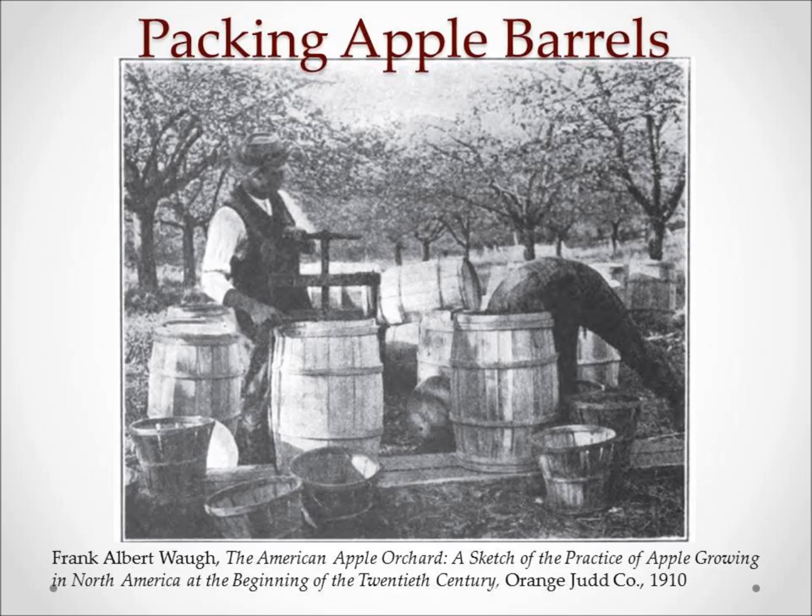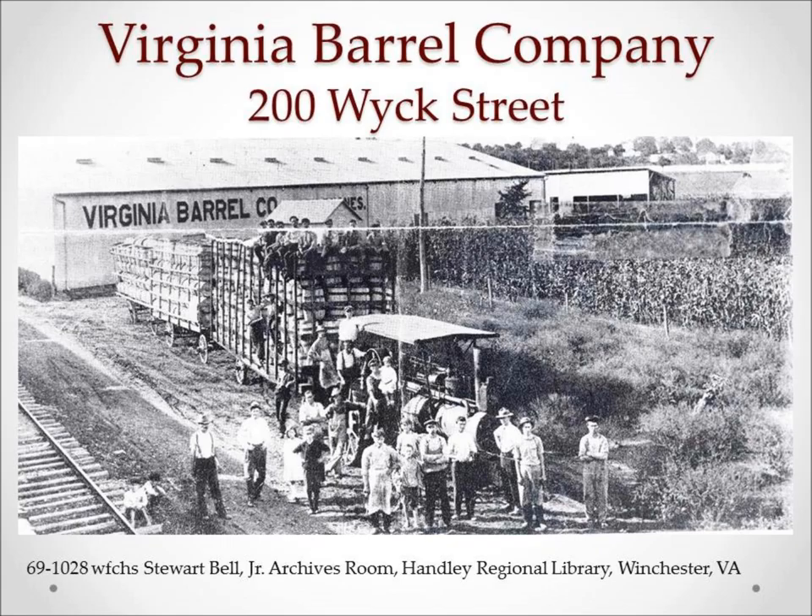As the apple output rose each year, more storage sheds were built on Fairmont Avenue along the Cumberland Valley Railroad line. Along with storage, they also needed containers to pack the apples in to ship them. Today we think of shipping apples in crates, but Virginia used barrels into the late 1930s. Near the storage sheds was the most publicized of the barrel makers in Winchester, the Virginia Barrel Company.